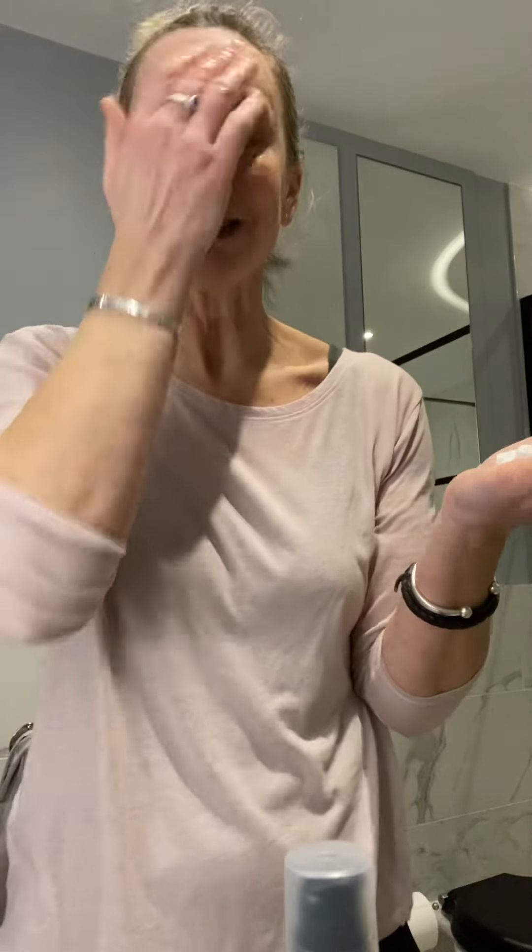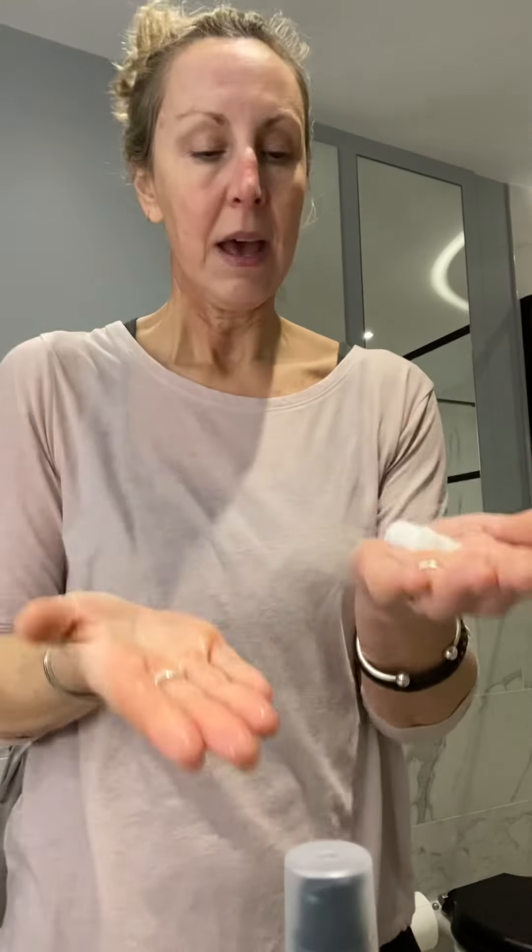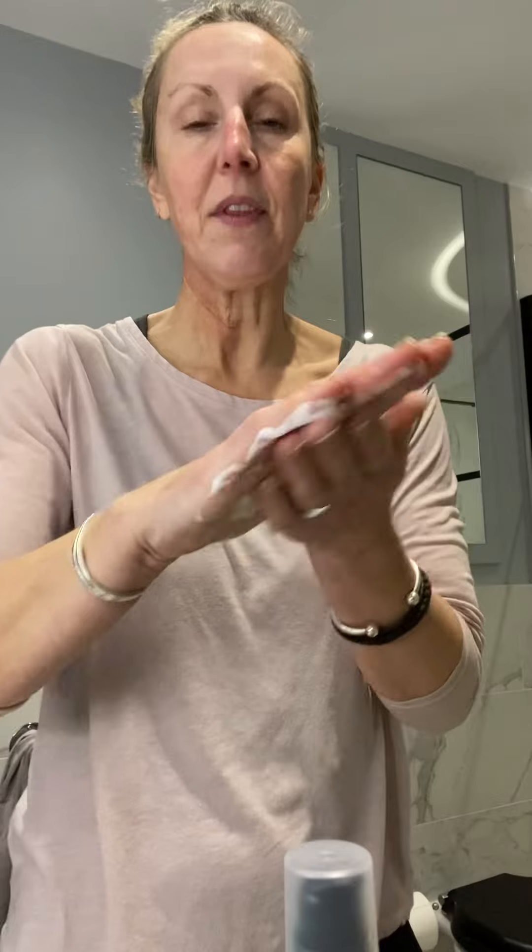Absolutely divine. Now I've actually wet my face a bit, but it's dried off a bit, so I'm just going to gently wet my face, just like that, as per the instructions, and then on it goes.